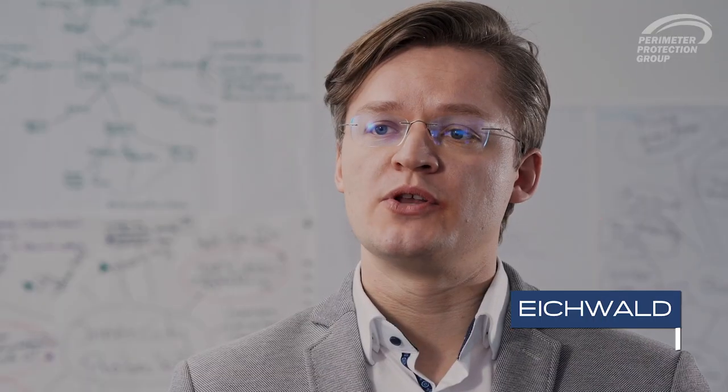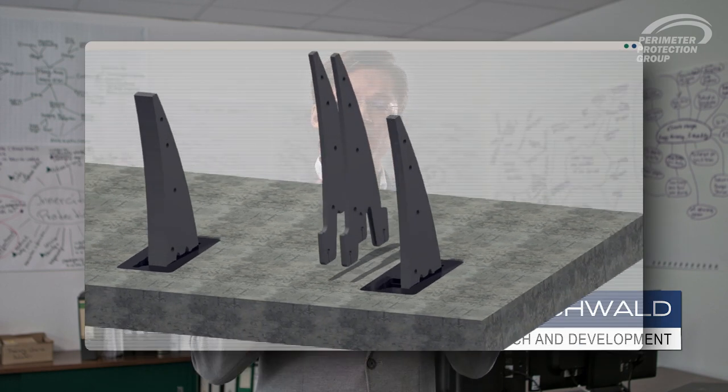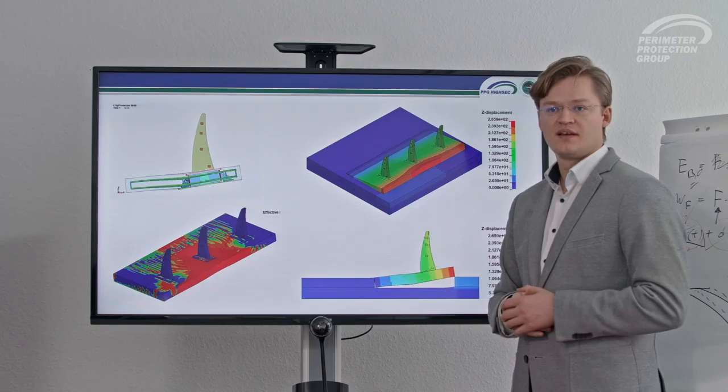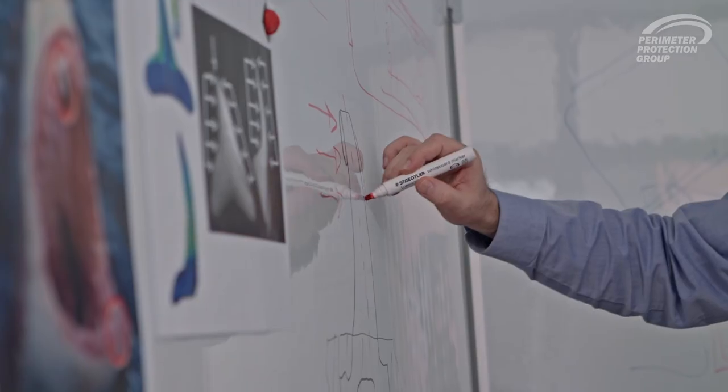By questioning why manufacturing hasn't changed for centuries, we pursued completely new avenues and developed a product with great features. The new design was inspired by nature's biomechanics — especially the shape and the function of a shark tooth fascinated us.